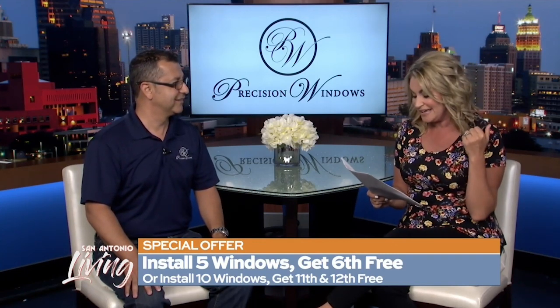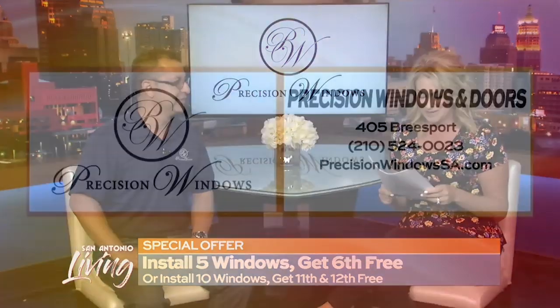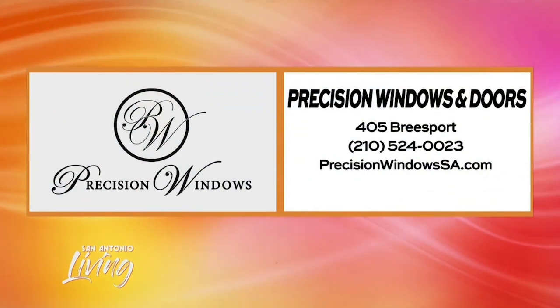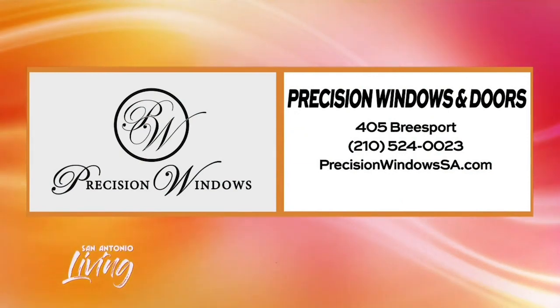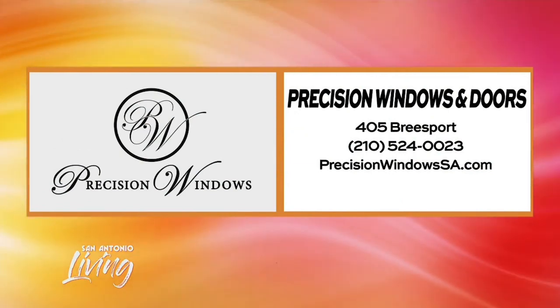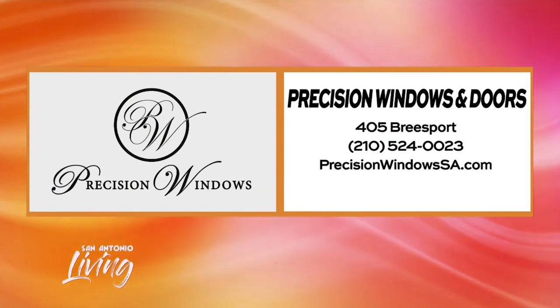And if you've got more windows than that, install 10 and you'll get windows 11 and 12 for free — but only if you mention San Antonio Living when you call. It is Precision Windows and Doors, here in San Antonio. You can find Eddie on Breezeport. The phone number is 210-524-0023, and for more information you can go to PrecisionWindowsSA.com.